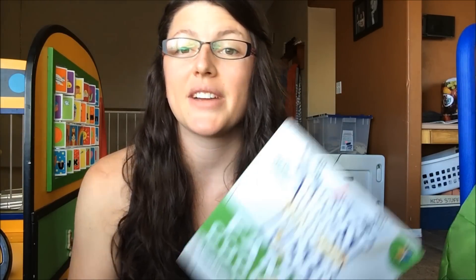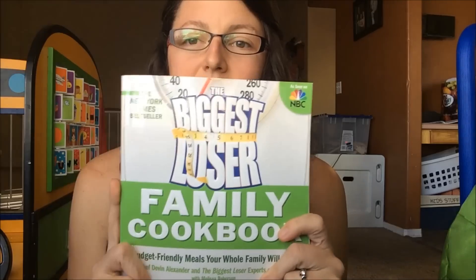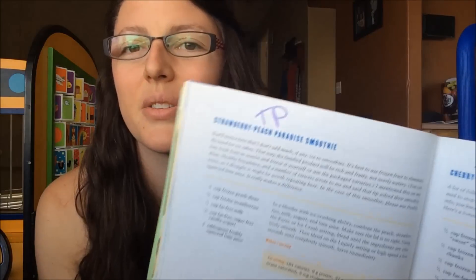This one I actually really like — it's the Biggest Loser Family Cookbook. I got it at the thrift store for a dollar. They have some pretty good recipes in here. It breaks everything down by category — desserts, breakfast, lunch — and tells you how you should eat, and gives you the calories, proteins, and all that kind of nutritional info. I really like this one.